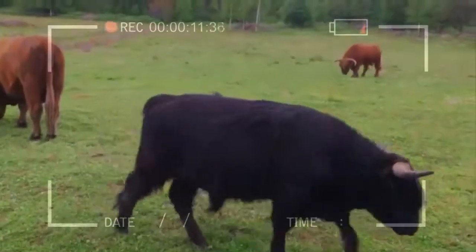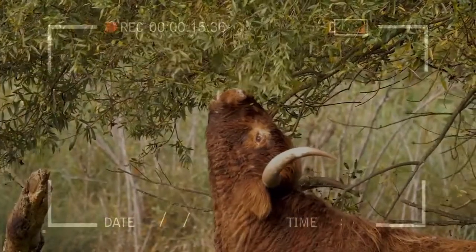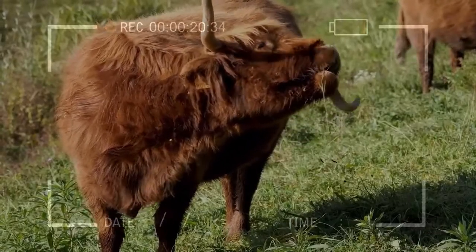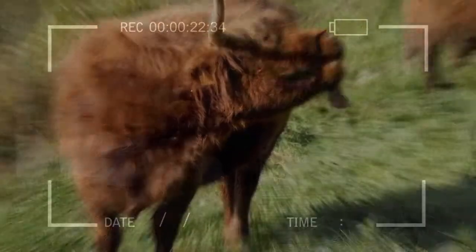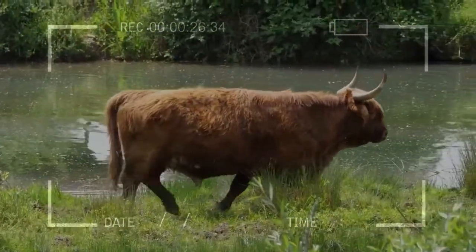Cows display high fertility and regularity of calving. Highland bulls are aggressive as herd sires. Highland milk is high in butterfat, producing vigorous calves with acceptable natural weight gains. Cows have superior udder quality and small teats.